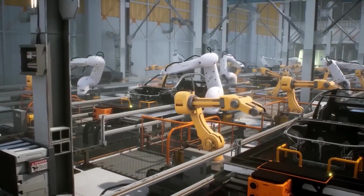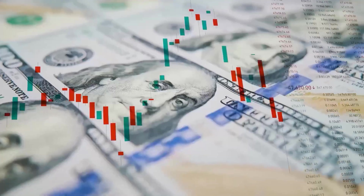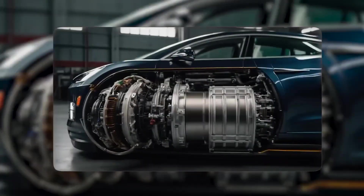Fewer parts mean fewer robots, faster lines, and lower cost. That lower cost gives Tesla options: drop prices to grab share, or hold prices and pocket margin to fund the next leap.